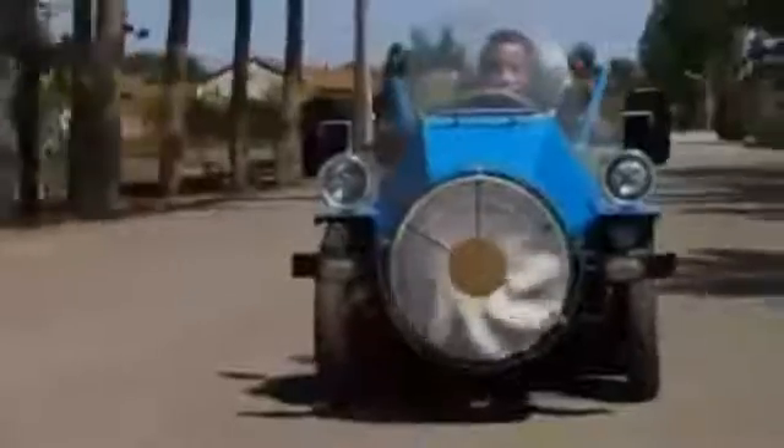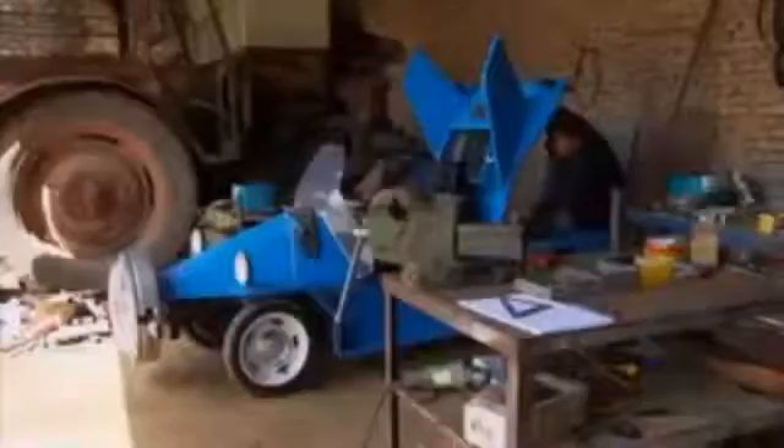Tang Jinping spent just a thousand pounds producing his prototype, but says he could mass produce it for even less. He stripped some of the parts from an old motorbike and an electric scooter, and he built the turbine by hand from scrap metal.